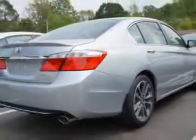Fuel data display, cargo light, and much more. Enjoy the drive and have peace of mind in this 2014 Honda Accord.